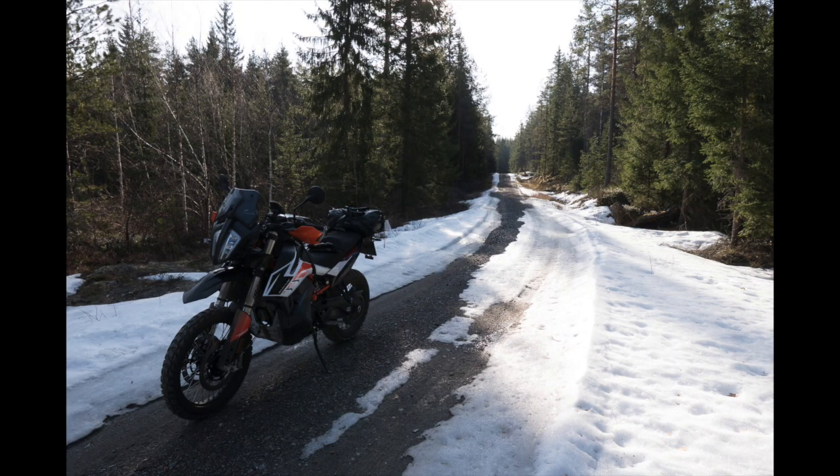At Easter, in April, I went then to Finland visiting some friends on the west coast, and to my surprise there was still some snow in the forest, but nothing that gave me really any problems.